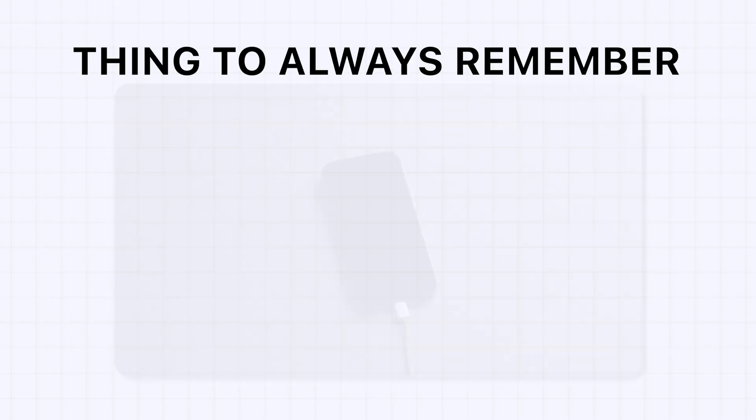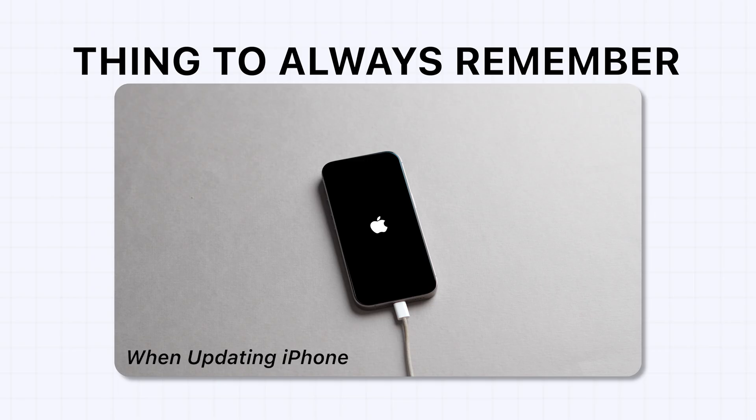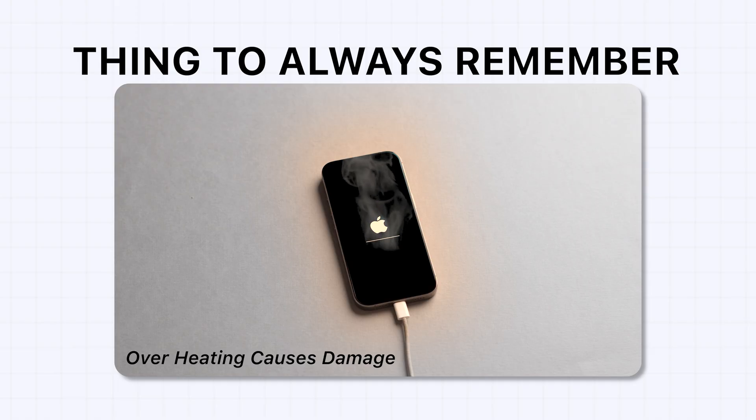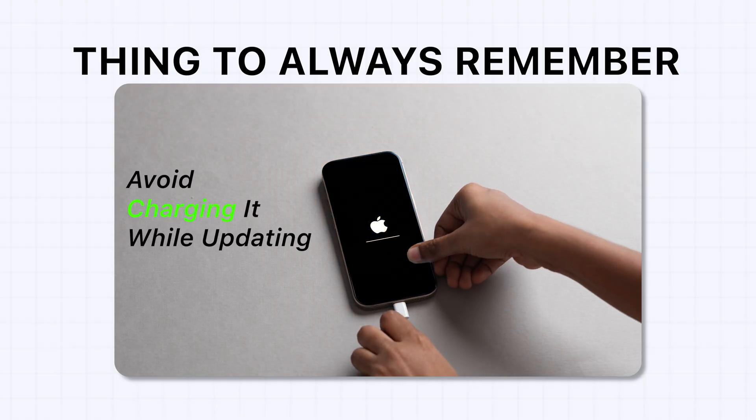One thing to always remember: when updating your iPhone, make sure the device stays cool, because overheating can literally burn display pixels and trigger these green lines. Avoid charging it while updating.